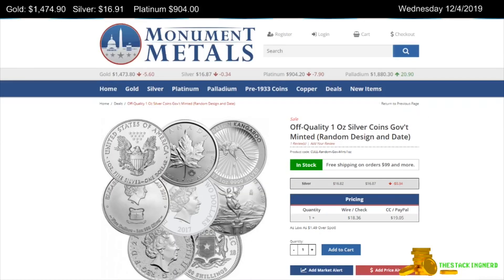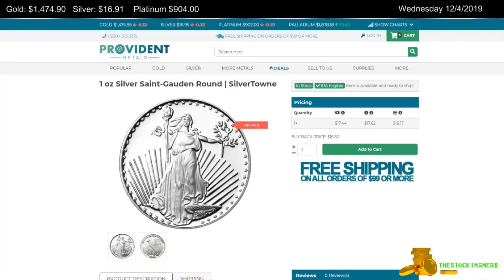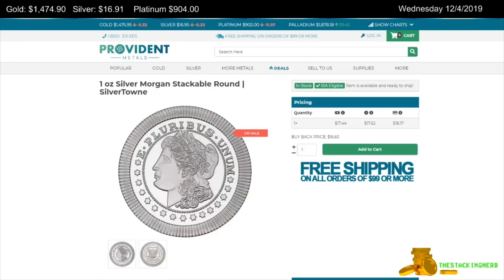Next is from Monument Metals. This is an off-quality government-issued 1-ounce silver coin for $1.29 over spot. Next is from Provident Metals — a 1-ounce Silvertown St. Gaudens round for $0.49 over spot. Also from Provident Metals, a 1-ounce Silvertown Borgen Stackable Silver round, also $0.49 over spot.